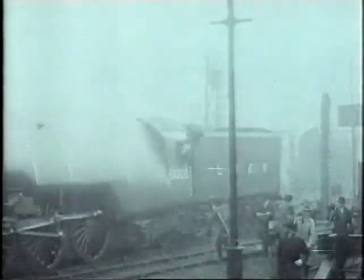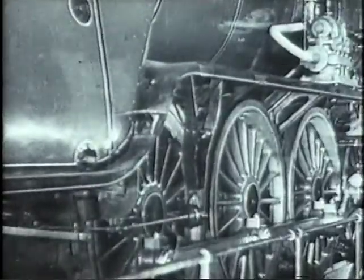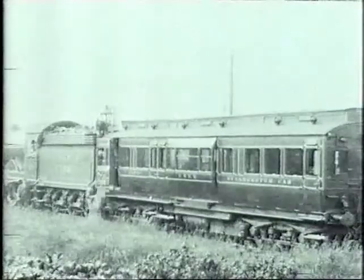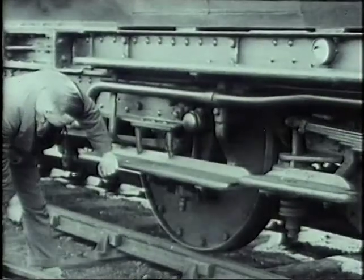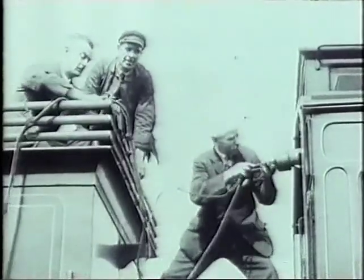In 1934, Gresley produced another experimental locomotive, Cock of the North, seen here on test at Vitry in France. These locomotives needed accurate testing. And this is the strange vehicle that did it — a dynamometer car attached behind the locomotive and packed with instruments that recorded exactly what was happening on the footplate.